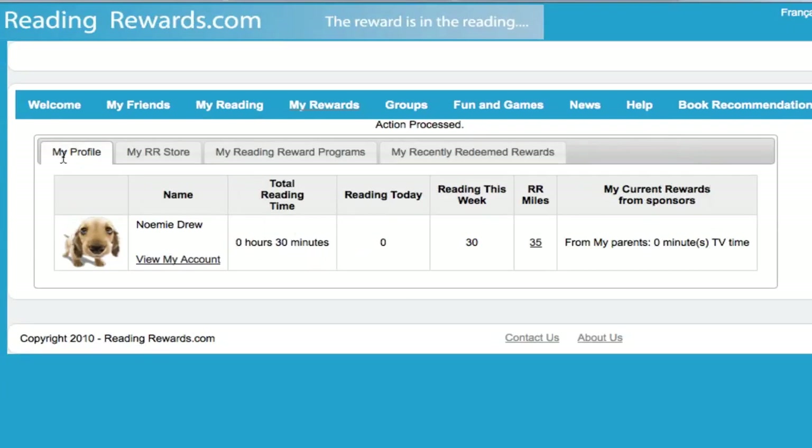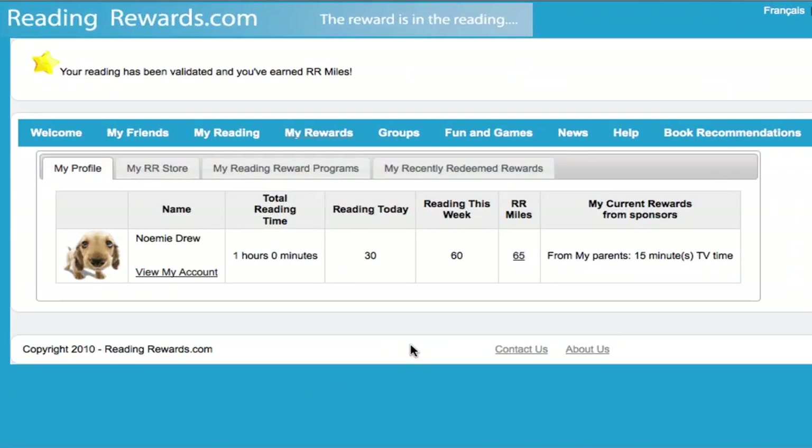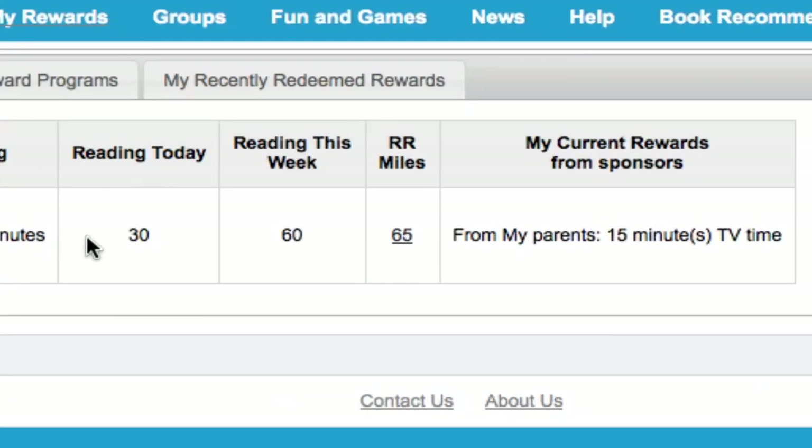It's bringing me back to my profile section. I haven't actually logged any reading time today yet, so I haven't earned any minutes of TV time. Let's do that and see how that would work. I've just gone and logged 30 minutes of reading time. As you can see over here, it's showing me that my reading has been validated — my 30 minutes — and that's giving me 15 minutes of TV time, because I said I was earning one minute of TV time for every two minutes of reading.